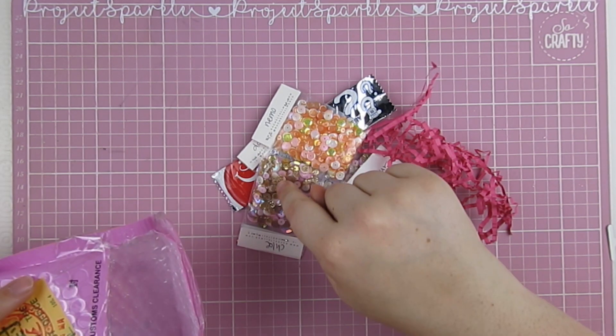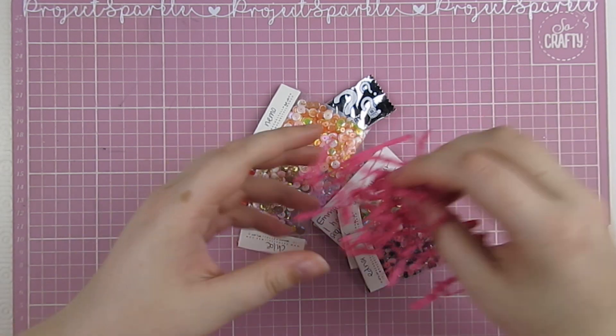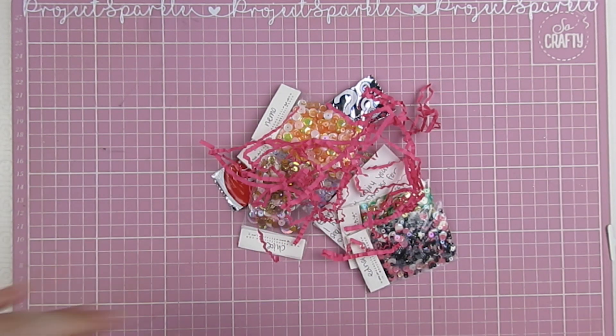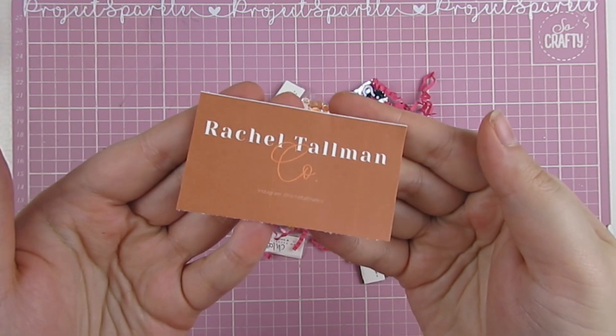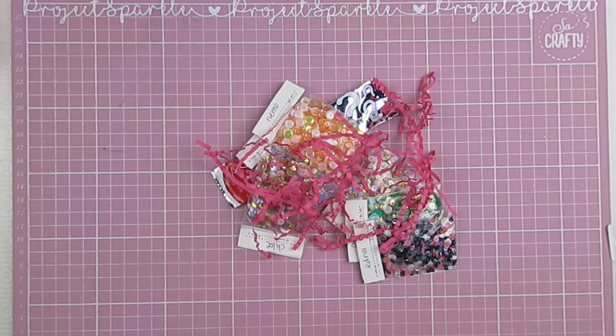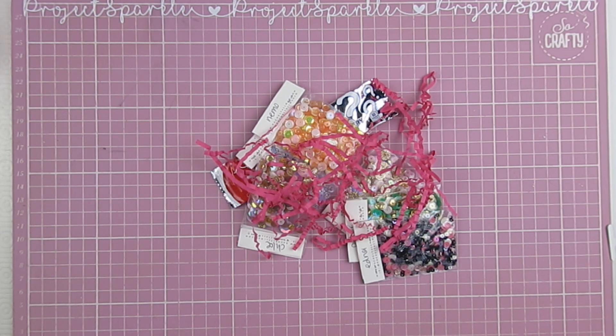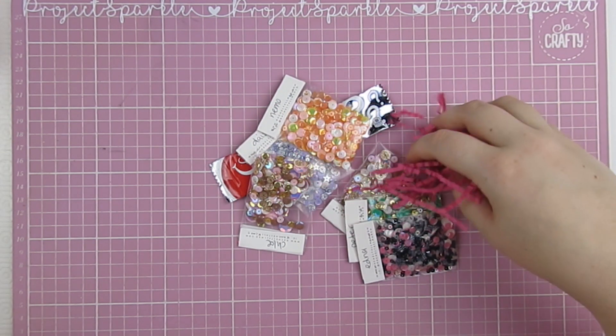Definitely check out her Patreon and definitely check out her little sequin mix shop — she makes some beautiful mixes. So that's what arrived in my little package. I was sort of opening it as I was chatting — gorgeous bright pink shred. I wanted to show you how it came. I was going to just get the sequins out but she made it so pretty I wanted to show you everything. This is her little logo and there's a sweet note on here for me — thank you, Rachel. She has given you guys a code to use: if you use MR20 you'll get 20% off in her shop. So definitely go over there and treat yourself.